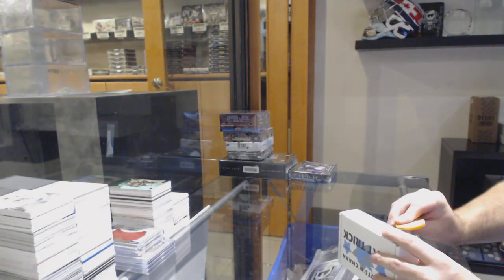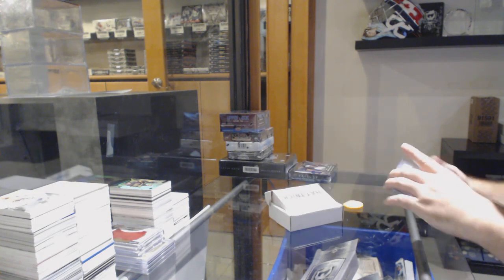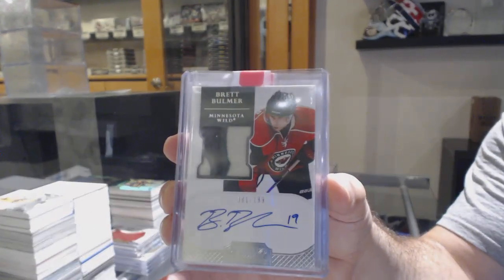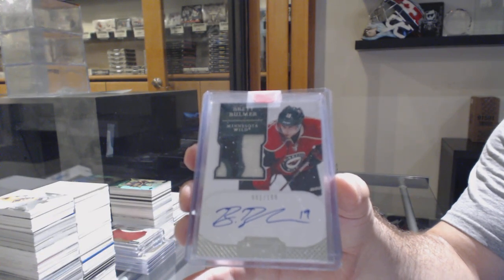Here we go, starting off C&C break number 10,819. We have the number up. We've got a Dominion Rookie Patch Auto numbered to 199, Brett Ballmer.